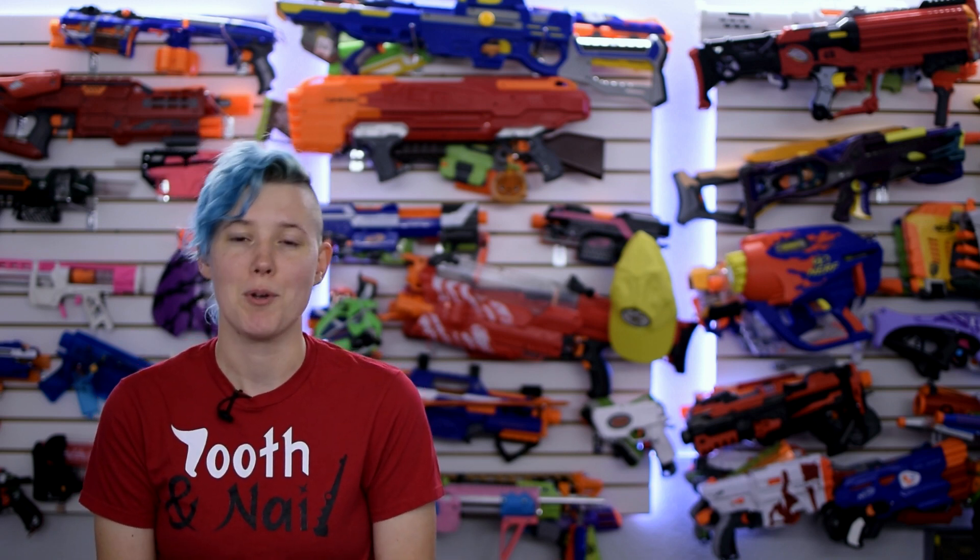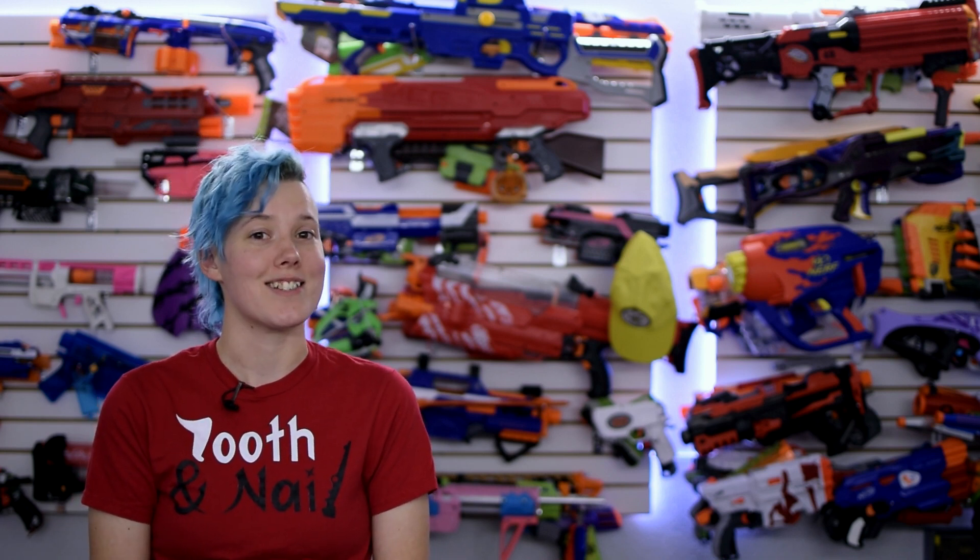Welcome to This Week in Nerf, your source for first party, third party, and community nerf news. I'm Adriana, and this week we actually have all three of those categories, so let's get to it.